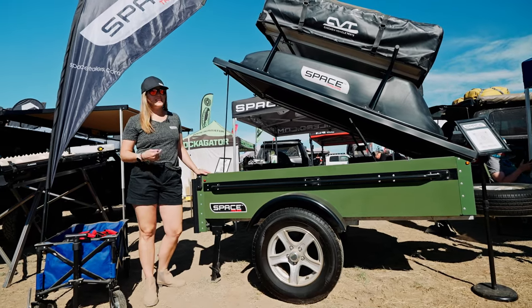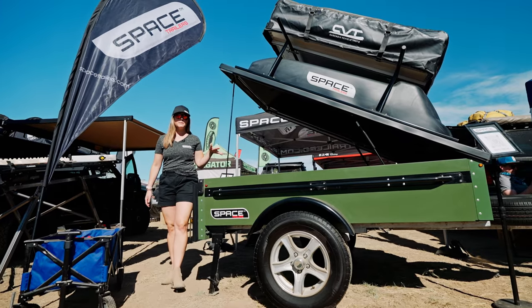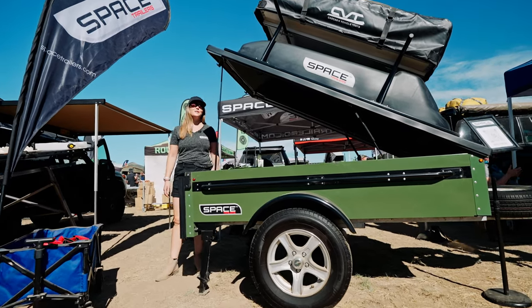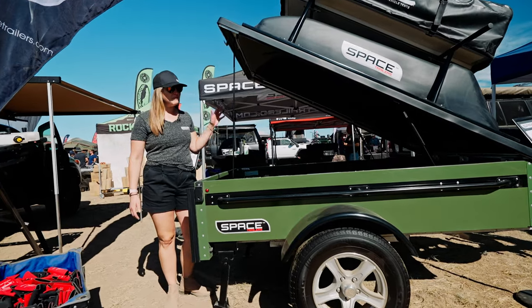At 600 pounds, the trailer can haul a thousand pounds, so with a 600 pound trailer anything can pull it. I pull this trailer with my Subaru Crosstrek — Jeeps, Nissans, anything you've got. Lightweight.